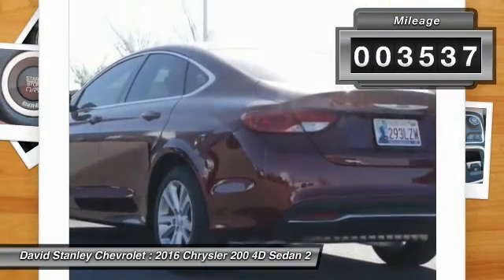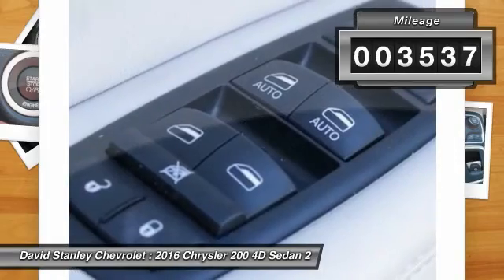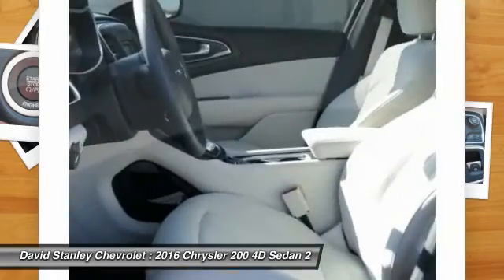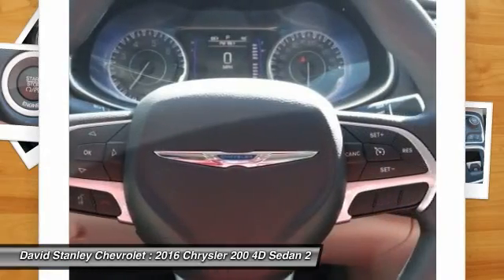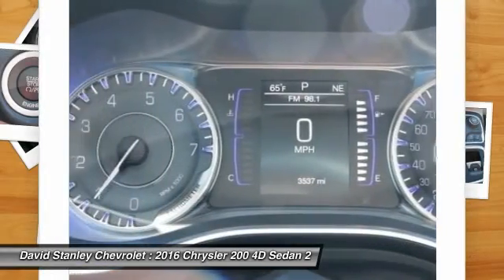This vehicle has less than 4,000 miles. Here are some of this vehicle's great options: traction control, air conditioning, dual airbags, power steering, four-wheel disc brakes, and electronic stability control.